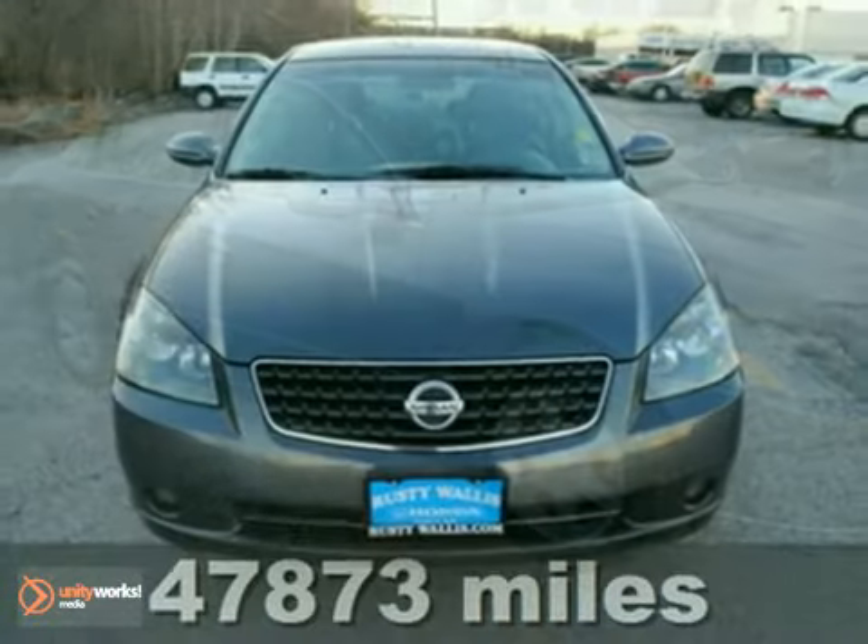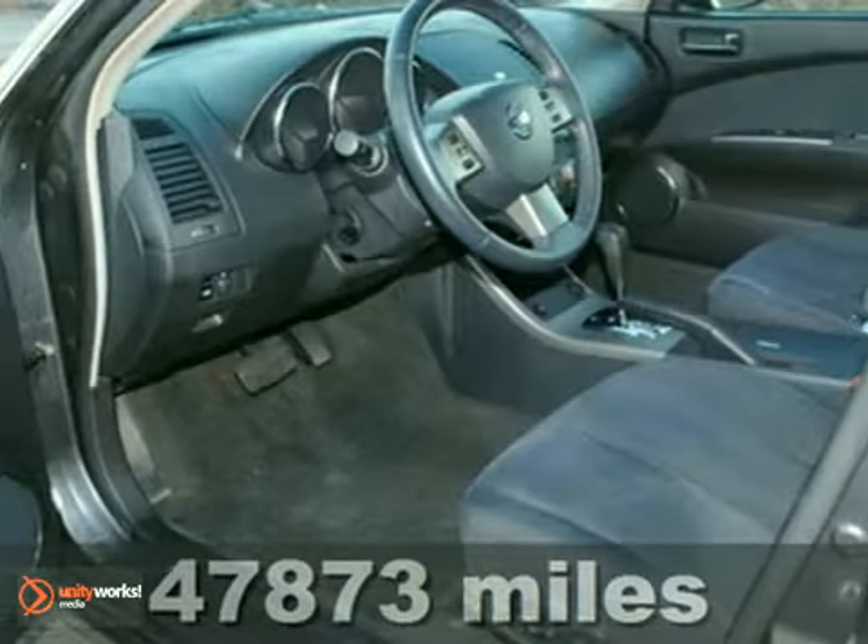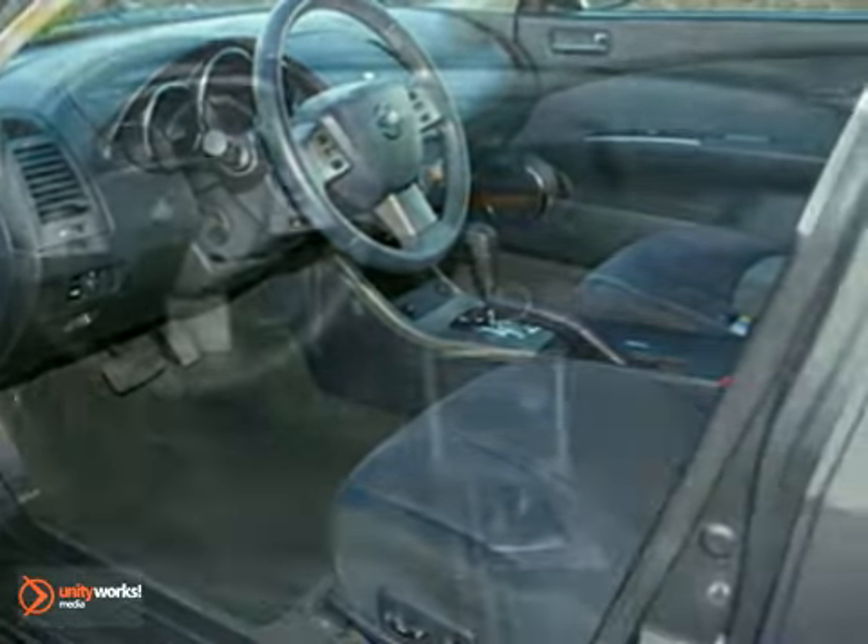Here's a 2006 Nissan Altima. It's a nice car with a great price. One owner, local trade-in with low miles. Buy with confidence.